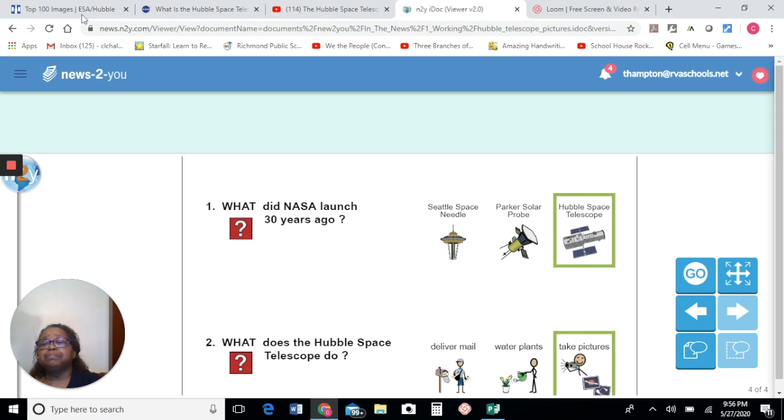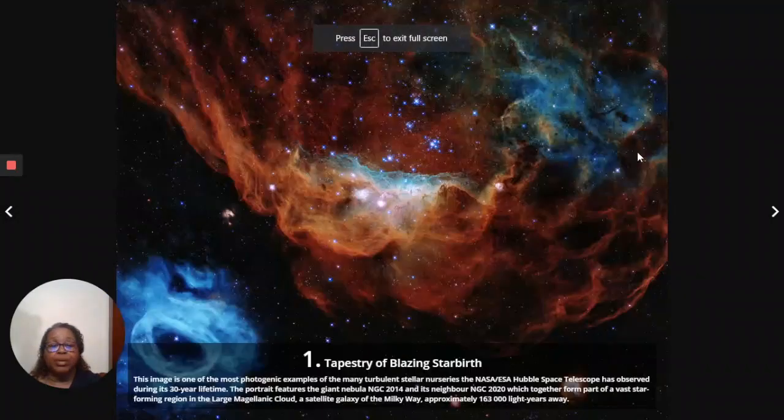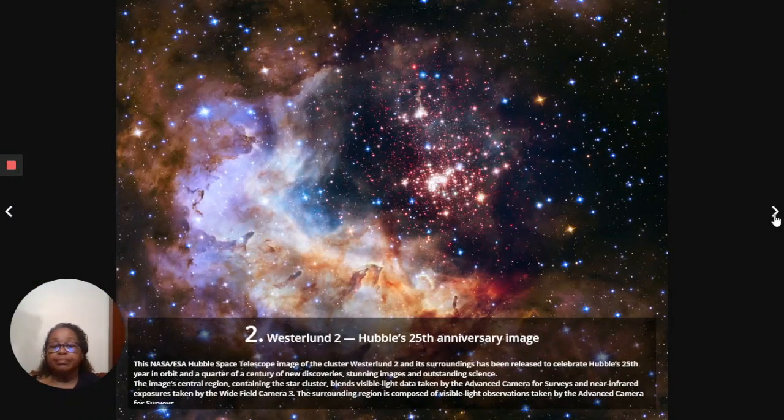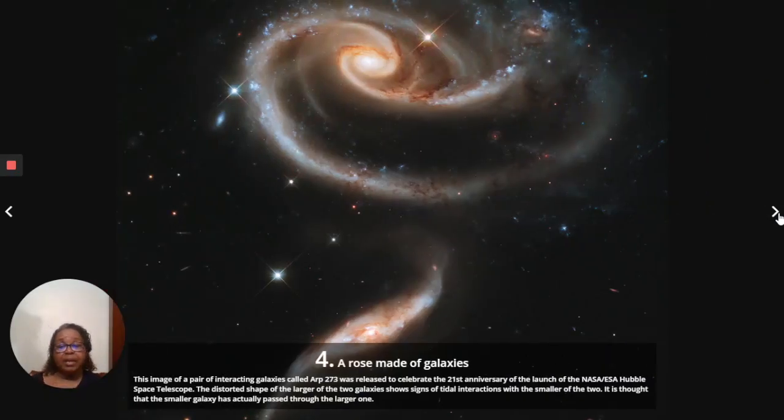Now let's take a second and look at some of the beautiful pictures that the Hubble telescope has taken. Isn't that fabulous? The colors that you see are gases in space — carbon and oxygen that are out in space. The lights that you see are stars. This is Hubble's anniversary image. Isn't that beautiful. Can you imagine that space looks like that? I thought it was just all black, maybe you can see the stars, but never these beautiful pictures of gases. That's the one that looks like ghosts in space. Look at how beautiful the stars are twinkling. Each one of these pictures has a name. This particular photograph is called a rose made of galaxies.